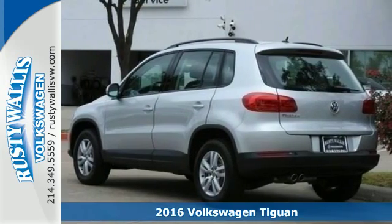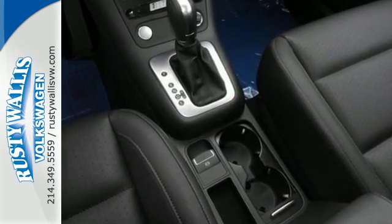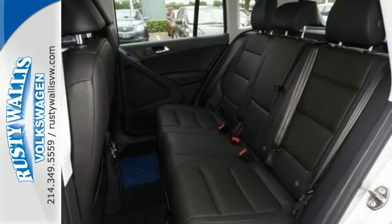It fits perfectly into your life while also fitting more in, with its 40-20-40 split folding rear seat folding down to give you over 56 cubic feet of cargo space.